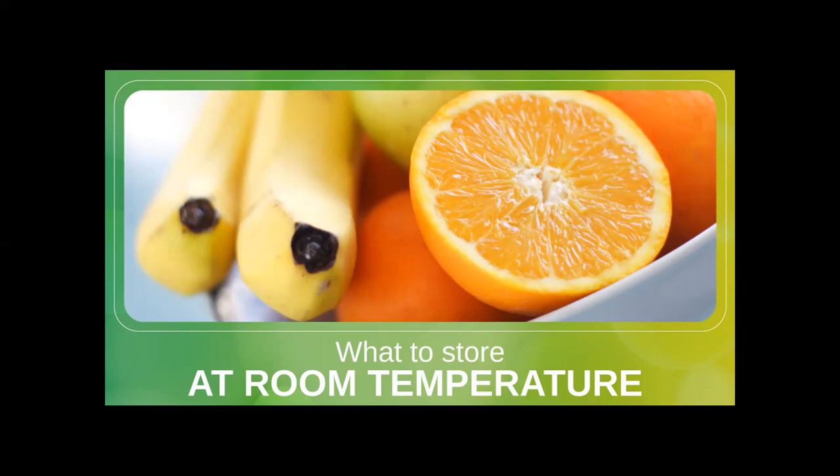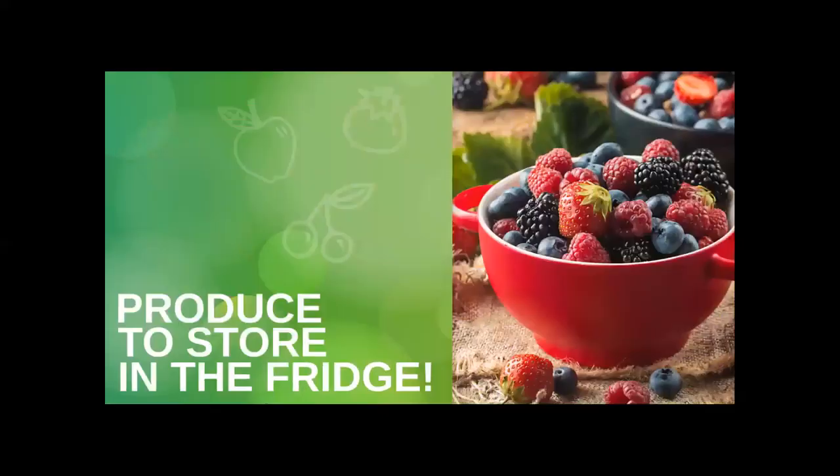Also, storing produce in plain sight will remind you to eat them. The following produce prefer chillier temperatures and will stay fresher for longer if they live in the fridge: apples, asparagus, blueberries, broccoli, Brussels sprouts, cabbage, carrots, cauliflower, cherries, cilantro, corn, dark leafy greens, grapes, lettuce, parsley, peas, pomegranate, raspberry, and strawberries.